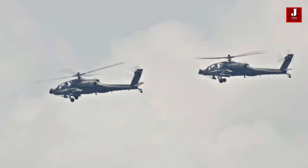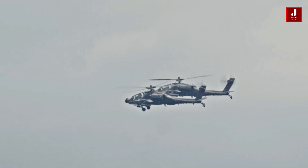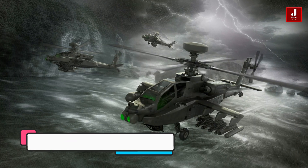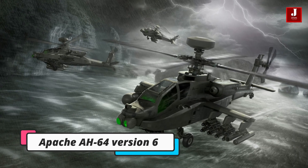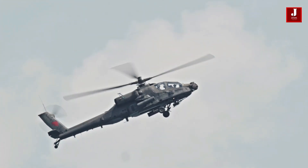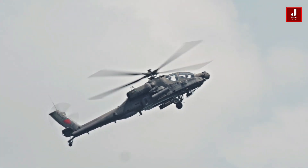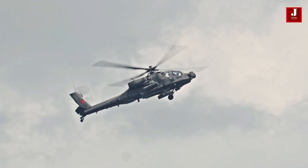One of the American-built reliable lethal combat helicopters is the Apache. The V6 sub-variant of the AH-64E Apache Guardian serves as the foundation for a new modernized Apache attack helicopter concept that Boeing has unveiled. Hughes Helicopter began producing the Apache in 1975 and continued to do so until 1984, from which point McDonnell Douglas continued production until 1997.